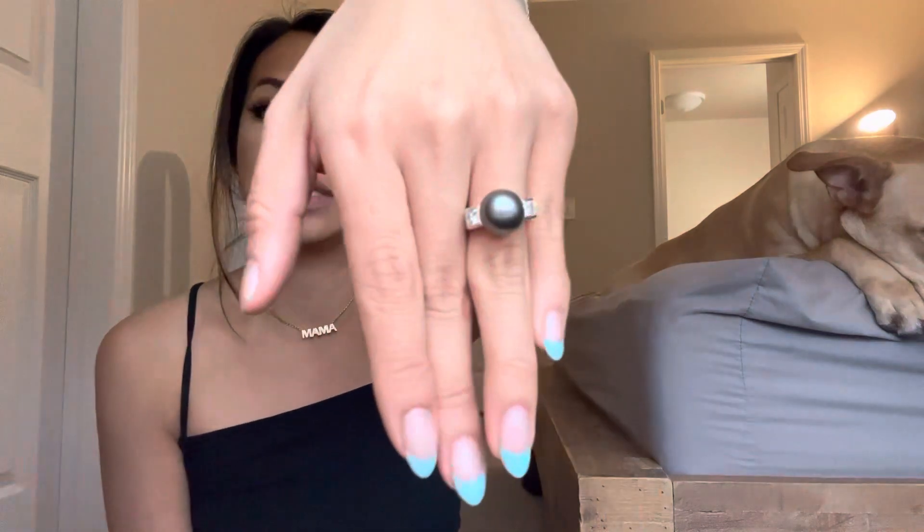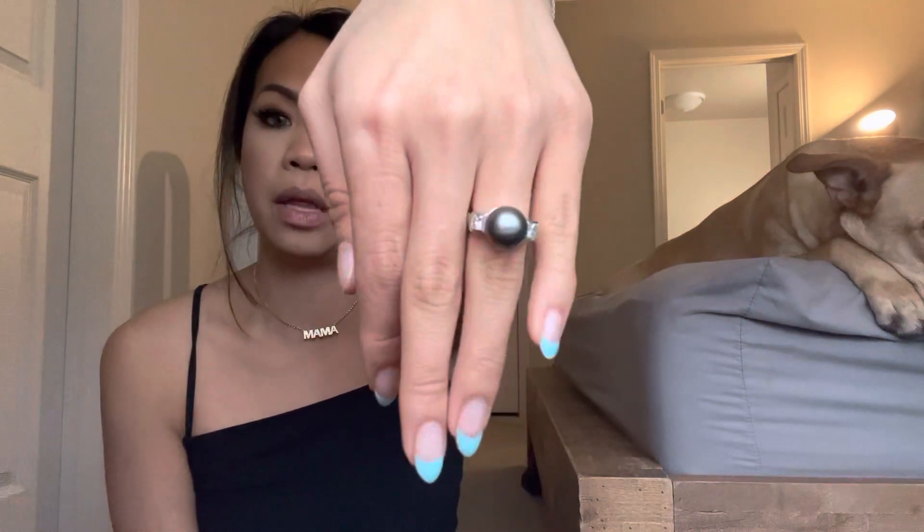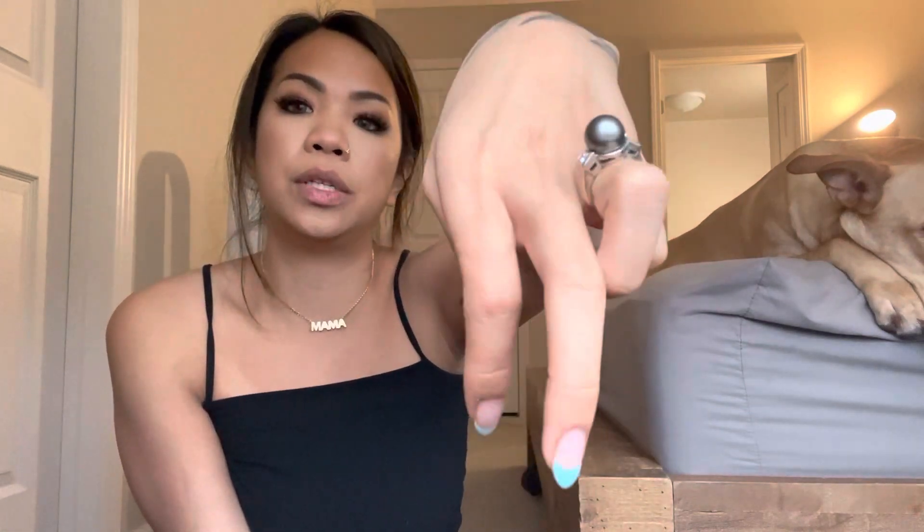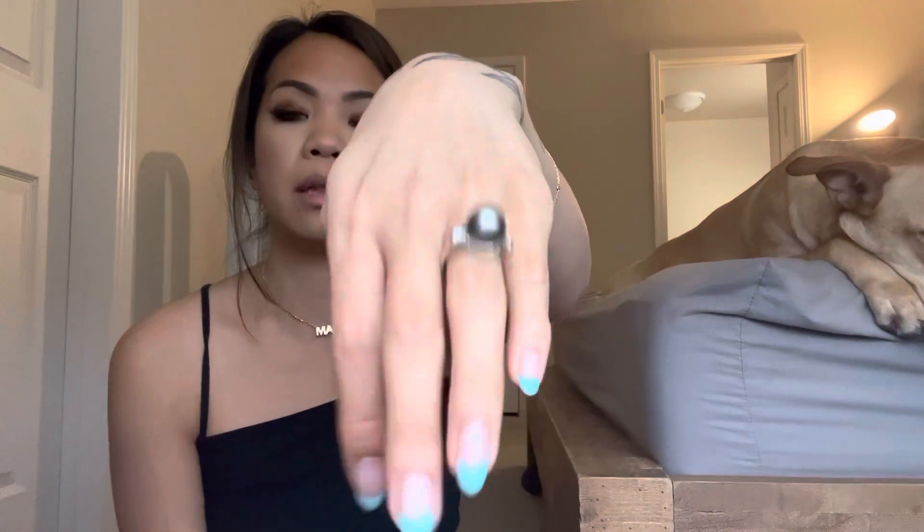A ring that I wore during my wedding was on my other left finger — it is this Tahitian pearl ring with about a half carat diamond on each side. I got this as a graduation gift from my mom from college. It is in a platinum setting, that silver color, not gold. I wore this on my right hand. I really wanted to wear jewelry that was significant to me, even though she's not gold, but she means a lot to me because my mom gifted it to me for graduation. So I wore that on my right finger for my wedding.